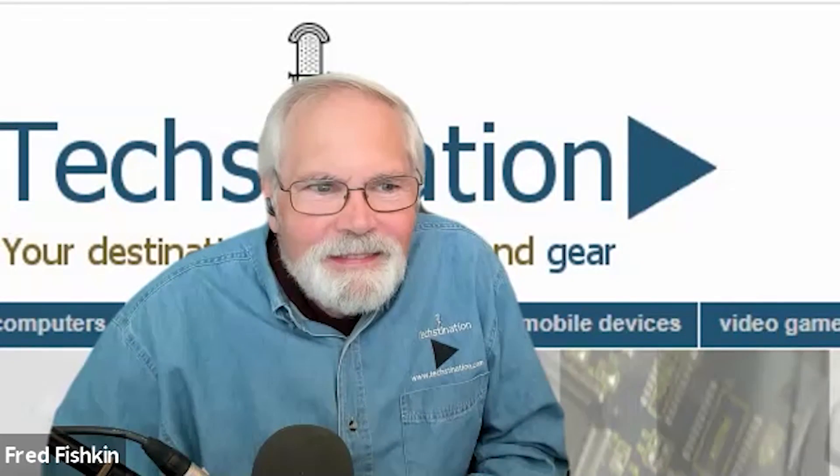We started — Jeremy kind of created the compostable phone case like 8 to 10 years ago. I came on as a co-founder about five years ago, super interested in the material science and just what we could do to make everyday products without everyday waste. Then about three years ago we started working on Lomi as a solution to where do people put compostable plastics, because globally there is just no infrastructure for this stuff.